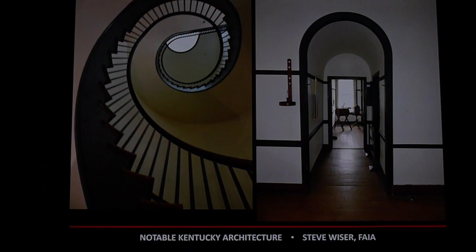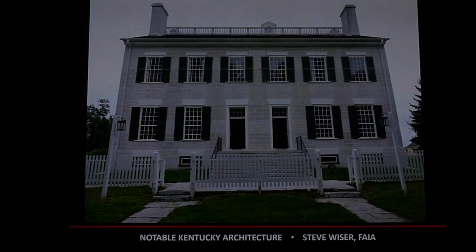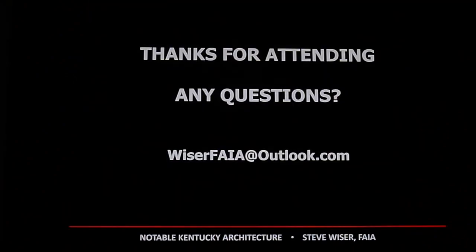There's some beautiful architecture at Shakertown — it really is something to behold. I highly recommend going if you haven't been. It's about an hour and a half, maybe longer from Louisville. Hopefully you all found this presentation of interest in all the notable architecture Kentucky has to offer.